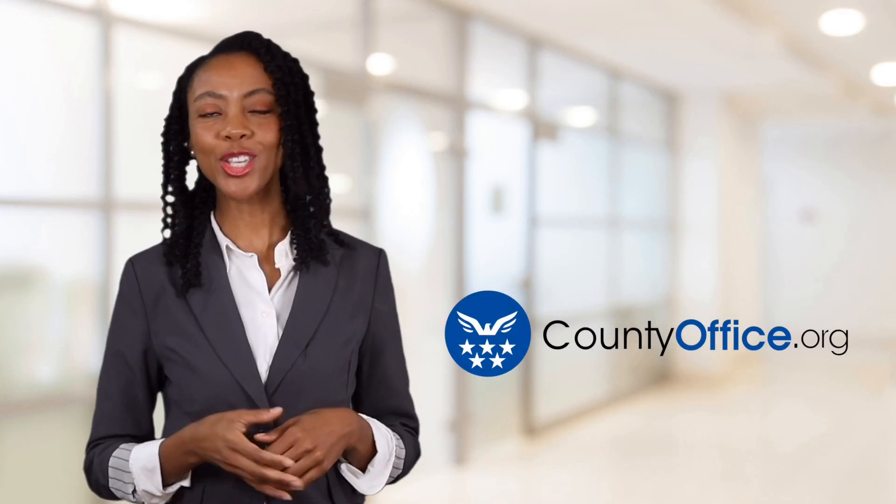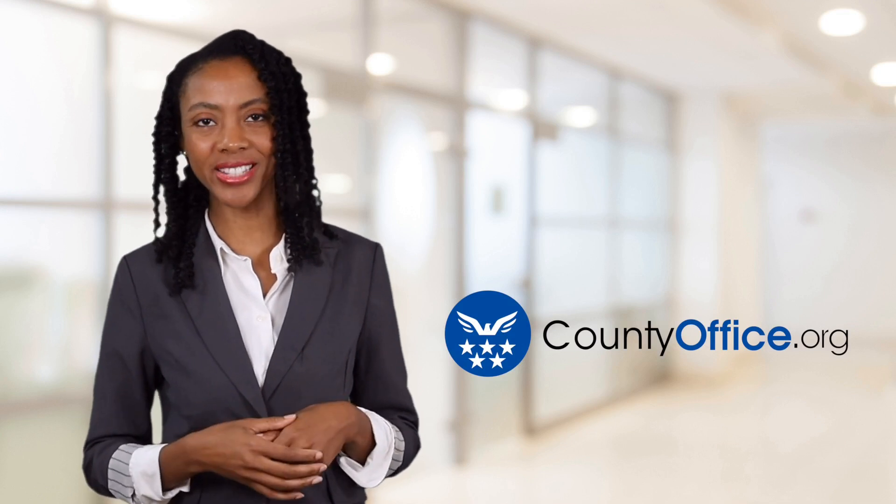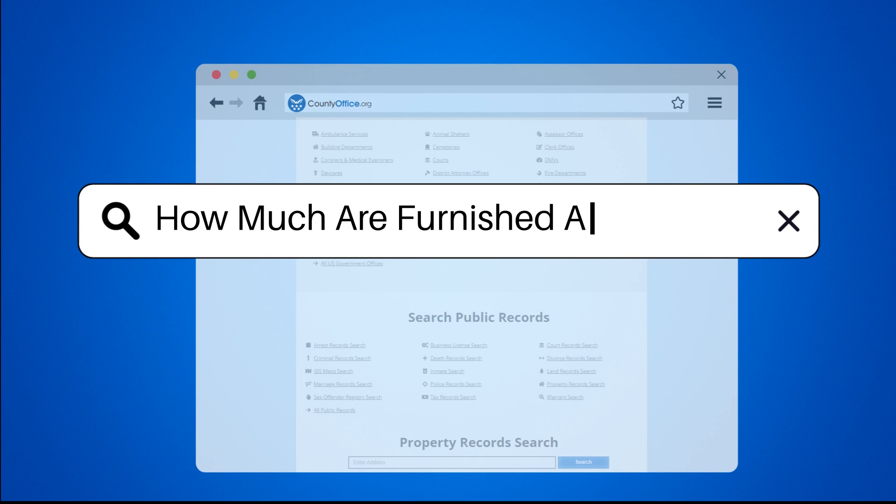Welcome to County Office, your ultimate guide to local government services and public records. Let's get started. How much are furnished apartments?